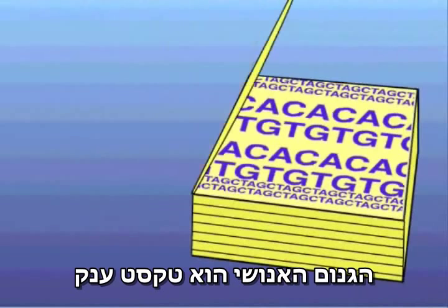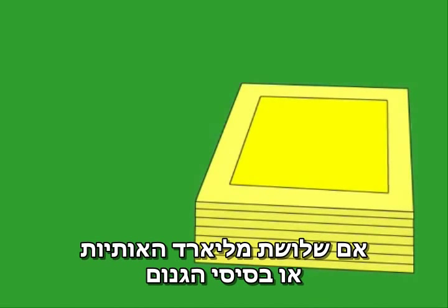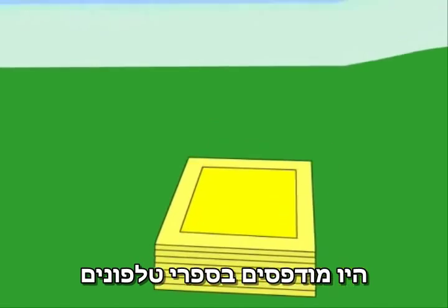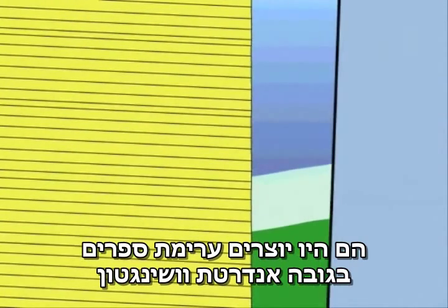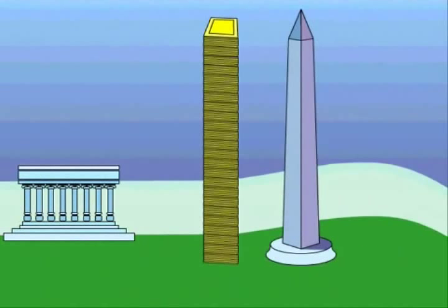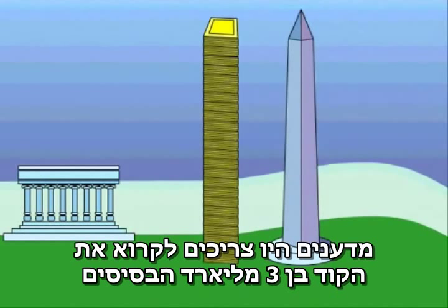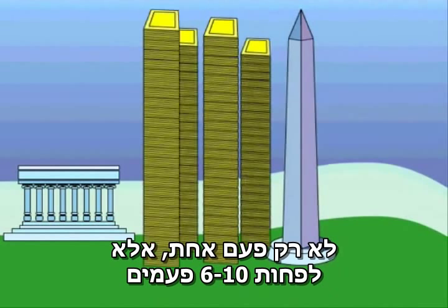The human genome is a massive text. If the three billion letters or bases of the genome were printed in telephone books, they would require a stack of books nearly as tall as the Washington Monument. To accurately determine the sequence of every base in the genome, scientists needed to read the three billion bases not just once, but at least six to ten times.